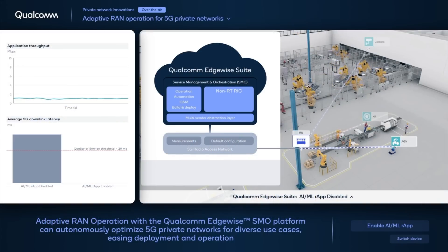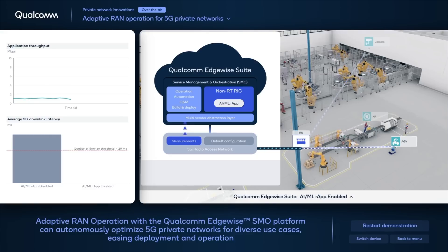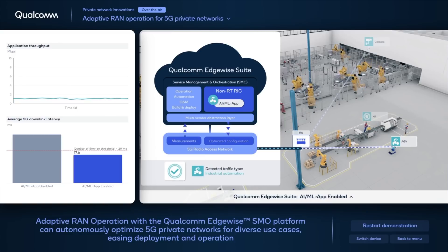When the R-app is disabled in our demonstration, the RAN is not aware of the types of traffic being served, and the demanding QoS requirements of an AGV are not met. When enabled, the R-app detects the traffic profile as matching an AGV and adapts the RAN configuration for it. AGV traffic then meets the required latency for safe operation.